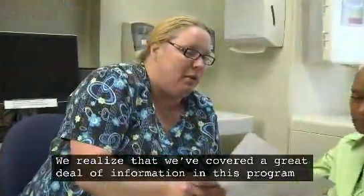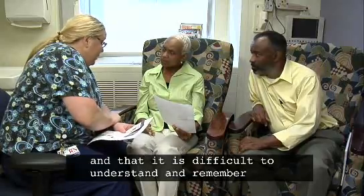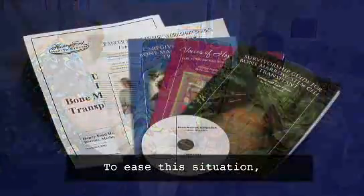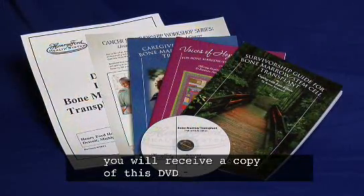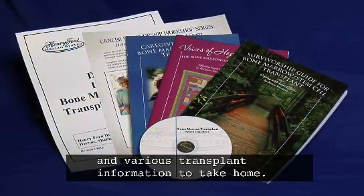We realize that we've covered a great deal of information in this program and that it is difficult to understand and remember all that you have seen and heard. To ease this situation, you will receive a copy of this DVD and various transplant information to take home.